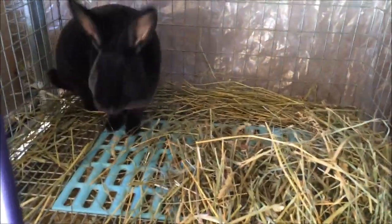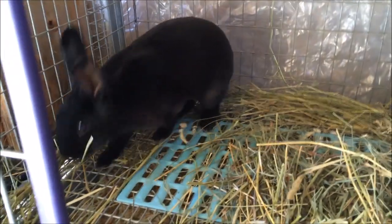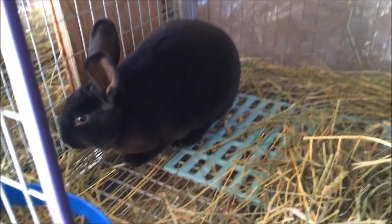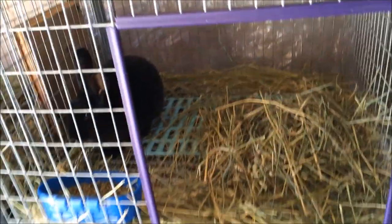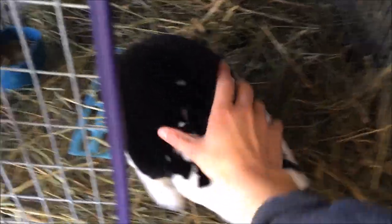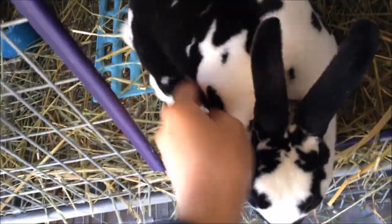Over here I have Blackie, one of Opal's babies. She's one of the ones that are for sale, and she's doing good — she might leave, I don't know yet. Down here I have Sophia, and she's a Minirex. She's doing good and she's not for sale.